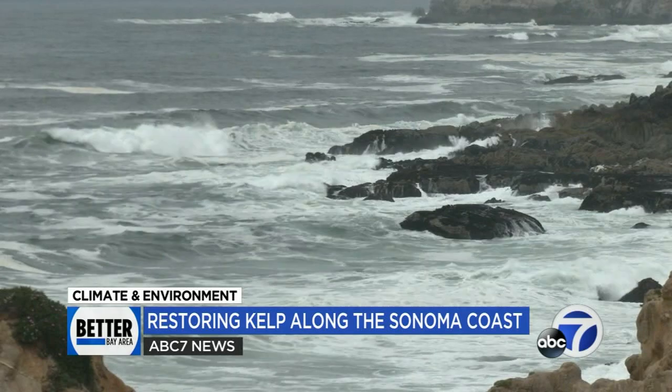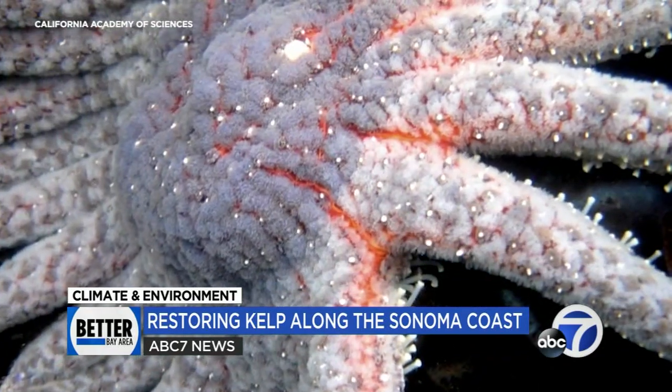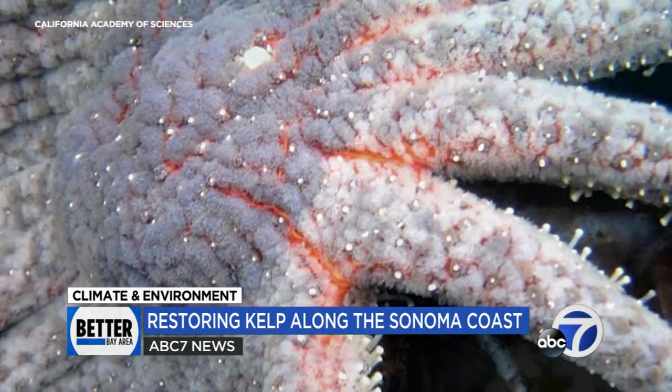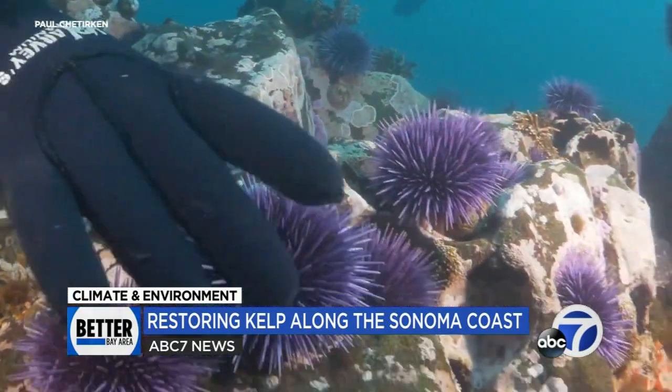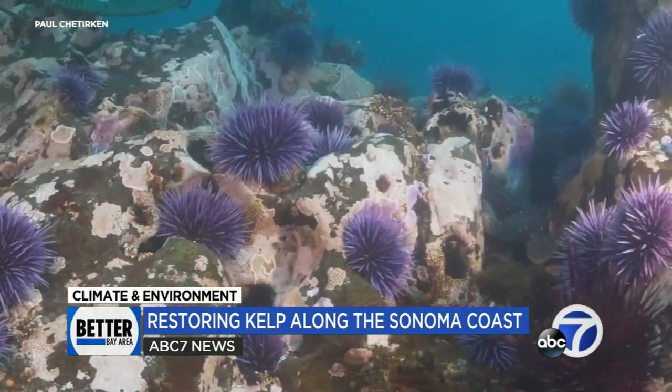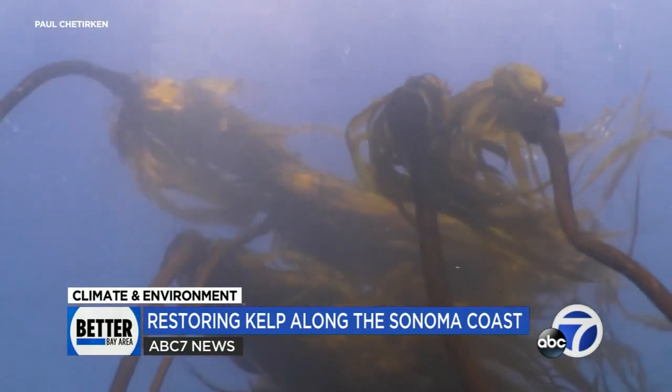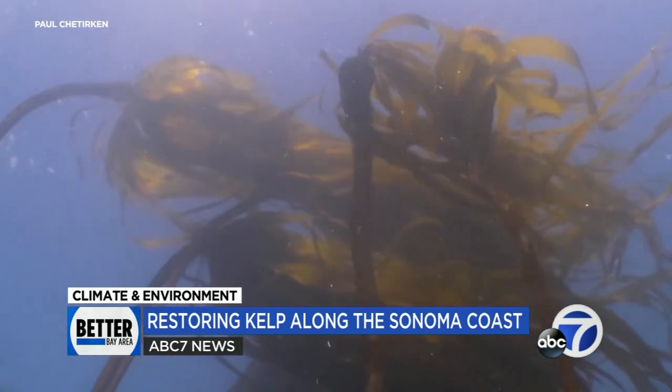The damage began roughly a decade ago with a shift in the marine environment that killed off local predators like the sunflower sea star. That triggered a population explosion in another competing species — ravenous purple sea urchins which feed on the kelp. Kelp loss has been a devastating issue along the Northern California coastline. The scale of loss is incredible — it's over 90% since 2014.